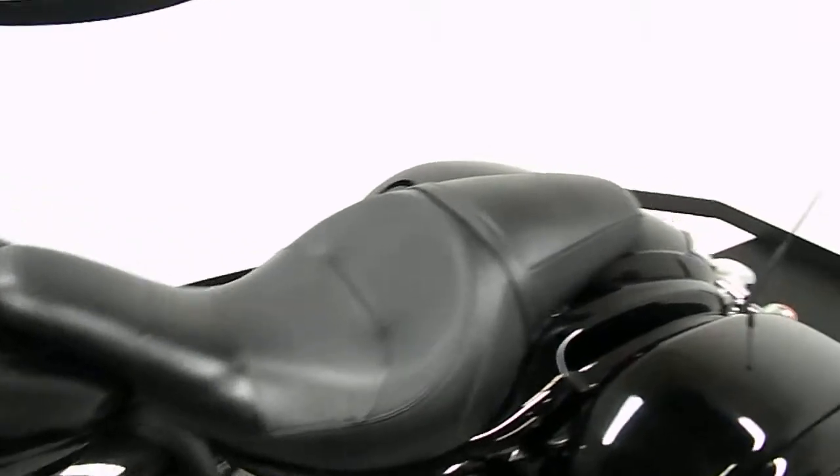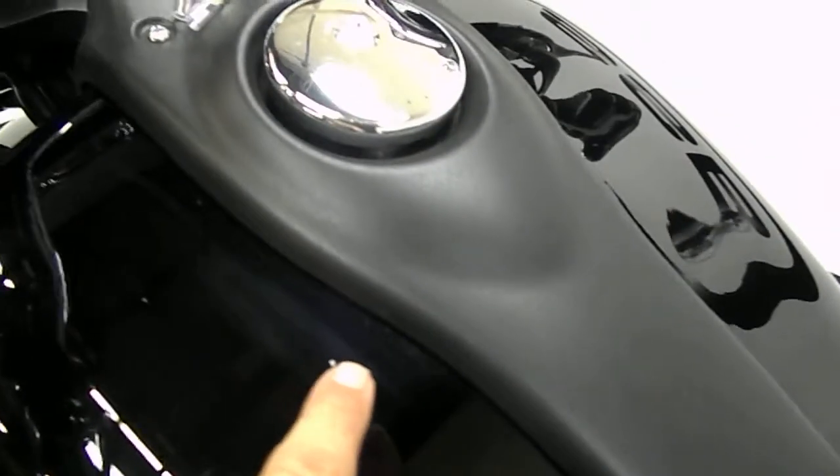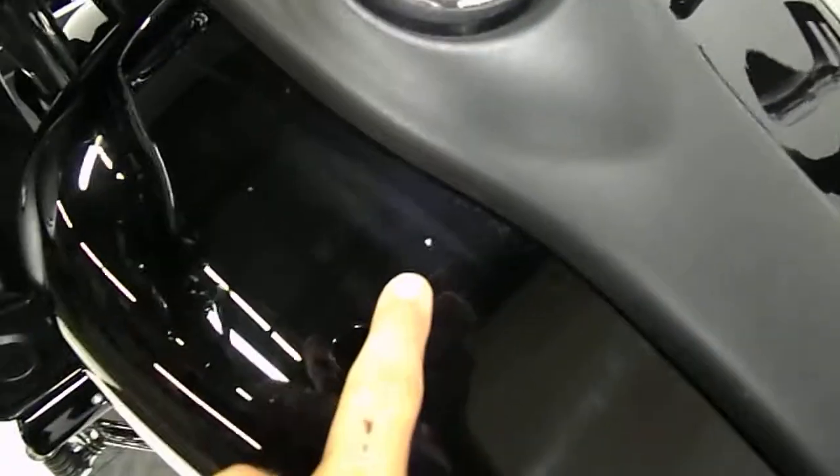As you can see the seat — no rips, no tears. I did find one rock chip here, got a little white speck there. Kind of hard to see, but it also has aftermarket grips.